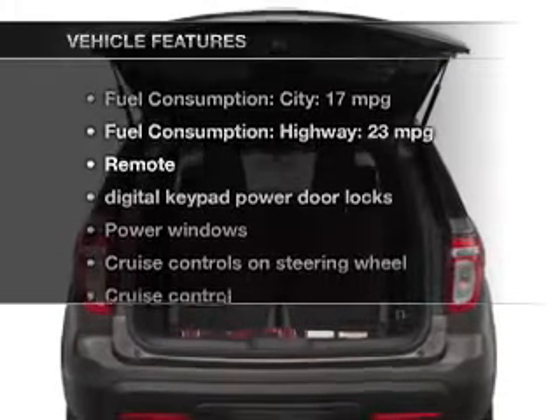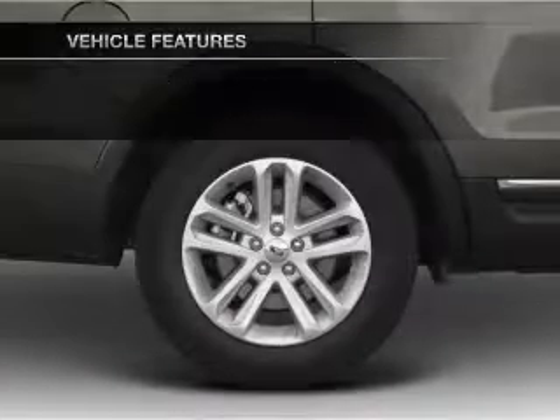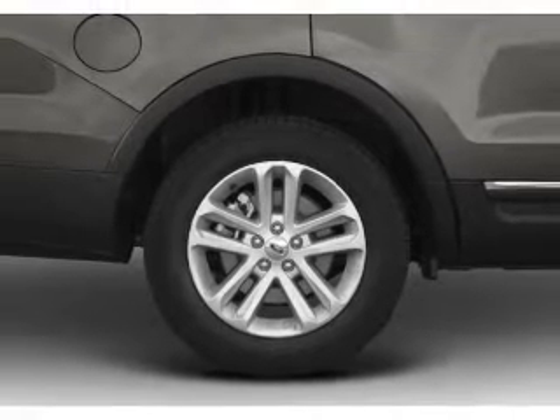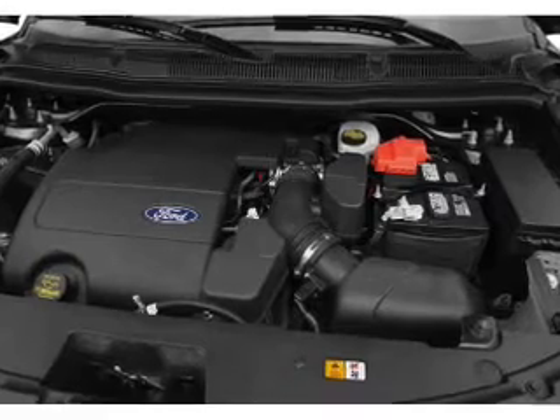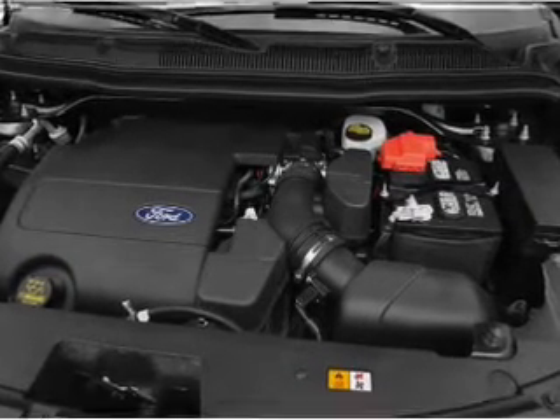Plus enjoy these notable features that are included in this vehicle: power door locks, power windows, cruise control, Bluetooth wireless, an AM-FM stereo with a CD player, satellite radio, and power mirrors.